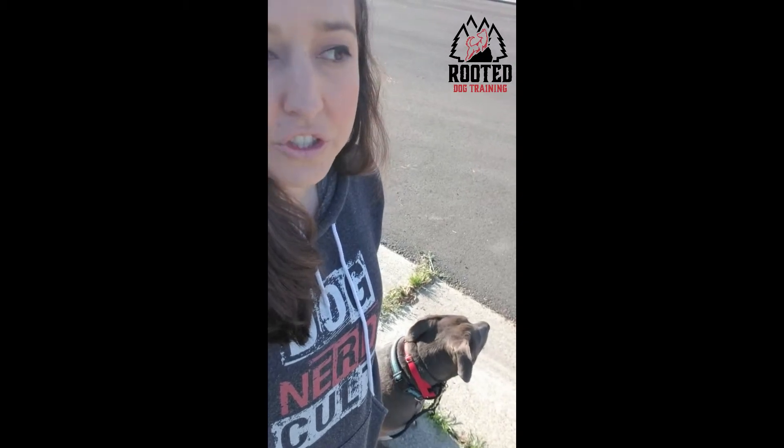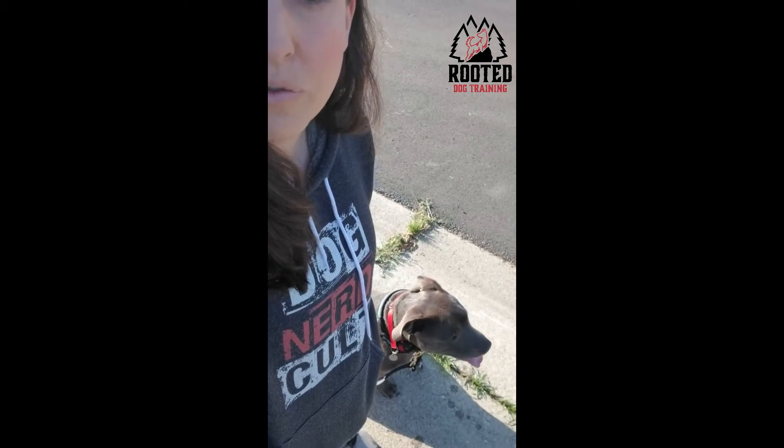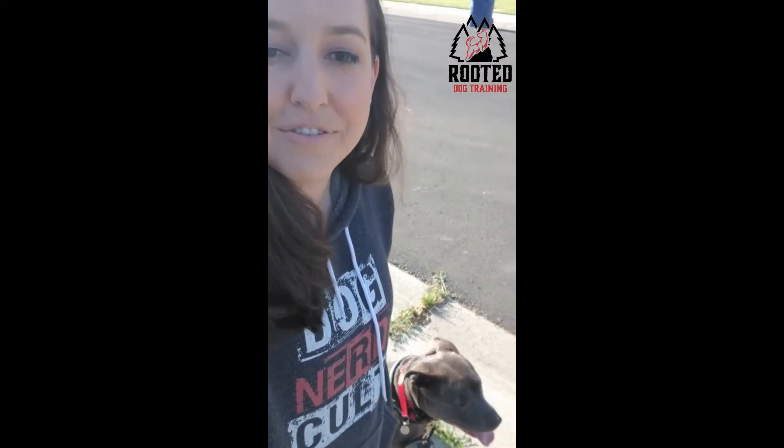By walking slow, by really being super strict on our walk — by making sure she holds a very good heel, sits when I stop, and outs when I say to out — in other words, to stop smelling, stop paying attention to other things, stop looking for dogs — then I'm going to get a much better dog that's going to be more in tune with me and less reactive, and hopefully not reactive at all.